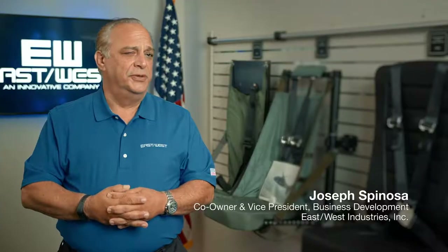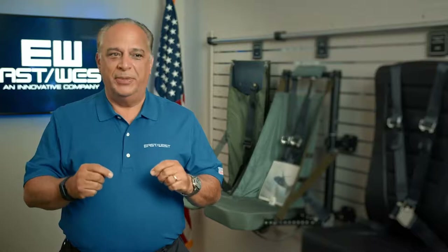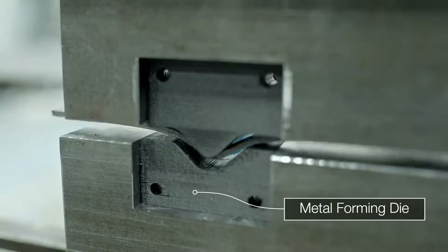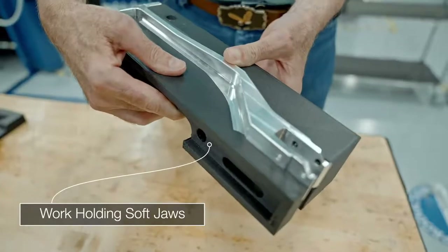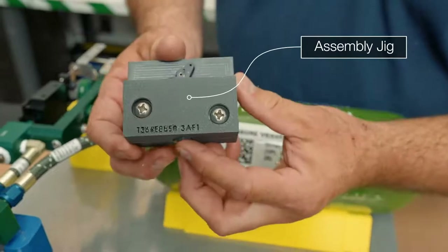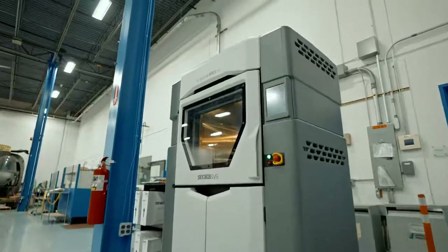We believe the customer has to understand that EastWest is a mini version of them. And what part additive manufacturing plays is showing them how smart we are in making that supply chain shorten up, so that we can reduce costs and reduce the time to get that product fielded.